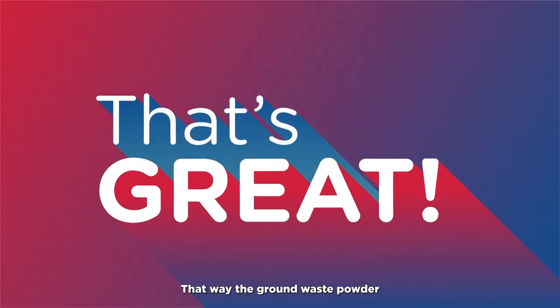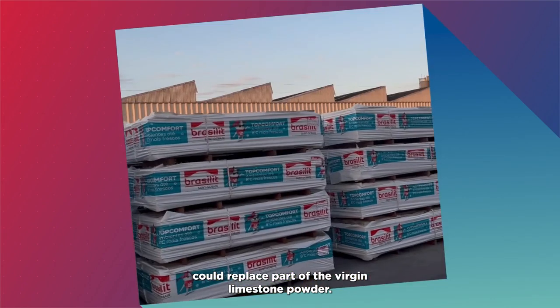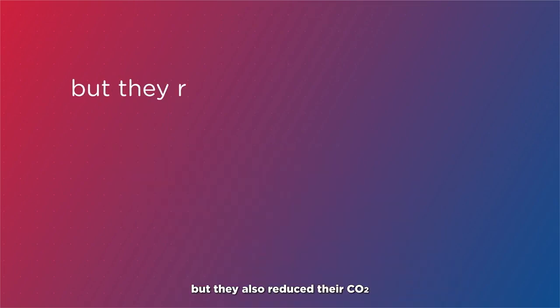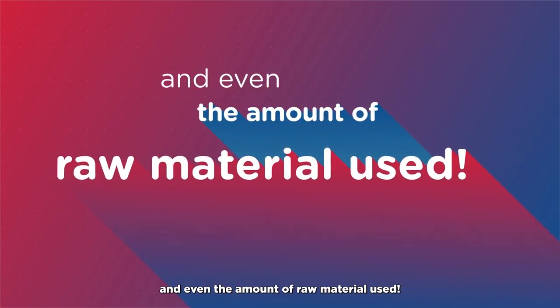That's great! That way, the ground waste powder could replace part of the virgin limestone powder. So not only did they reduce their waste, but they also reduced their CO2, and even the amount of raw material used.